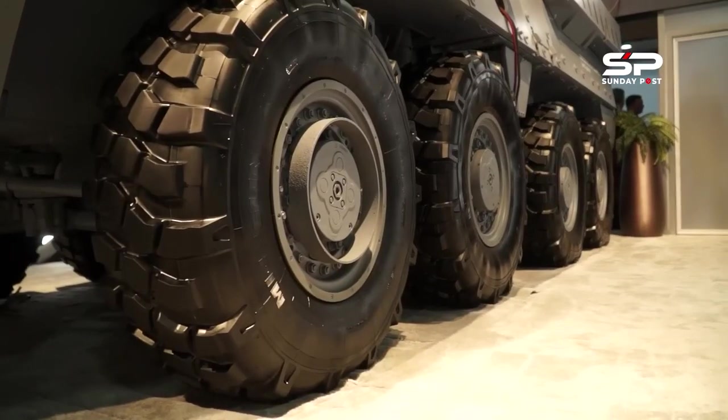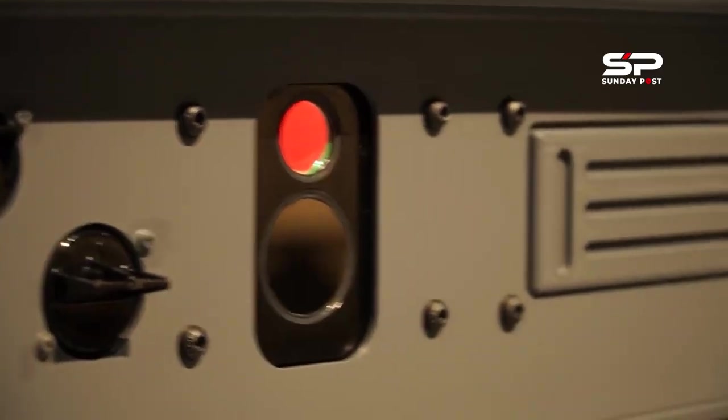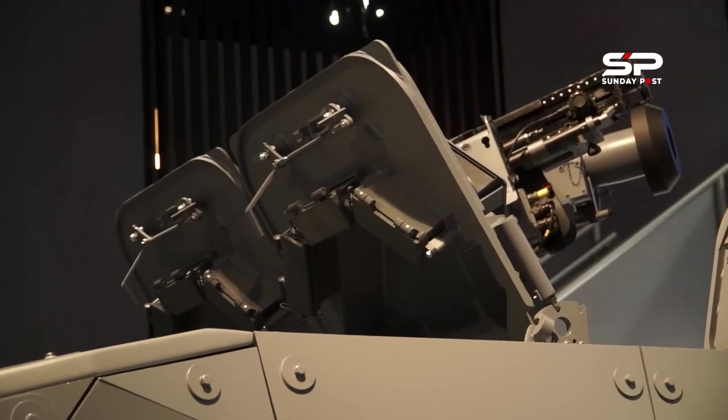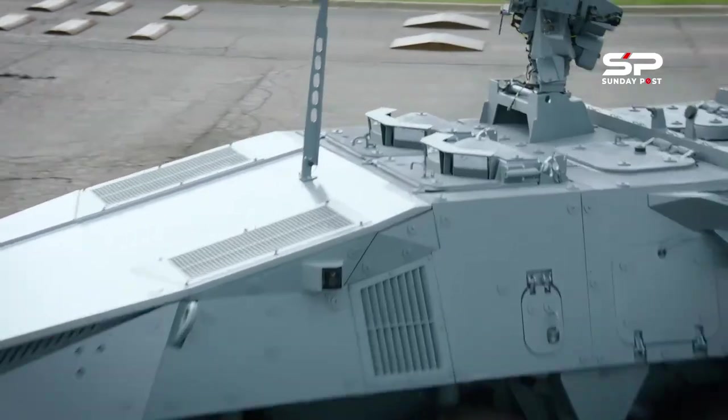Soldiers inside Stryker X are protected by an integrated active protection system and advanced electronic architecture with cyber defense. Stryker X's array of sensors provide its occupants 360-degree situational awareness and see-through armor capability.